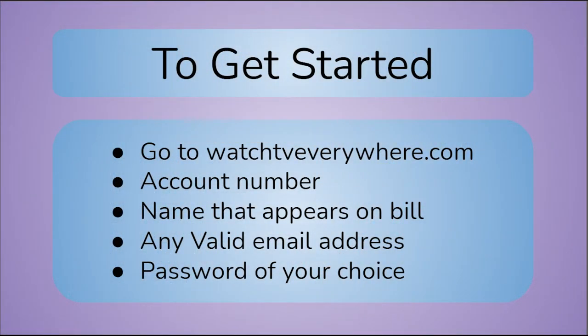To get started, you'll need your account number and name as it appears on your Jefferson Telecom bill, a valid email address, and your choice of a password.